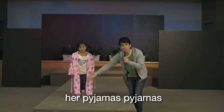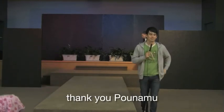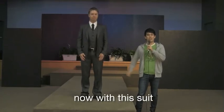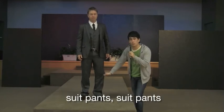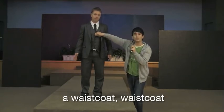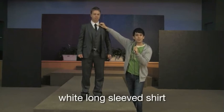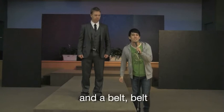Thank you Ponamu. Now we have Luke. Luke is wearing a suit — a suit jacket, suit pants, a waistcoat otherwise known as a vest, a white long sleeve shirt, a black tie, and a belt. Thank you Luke.